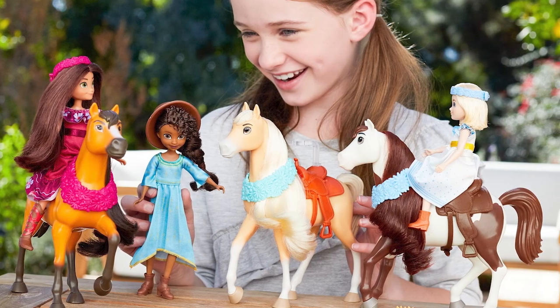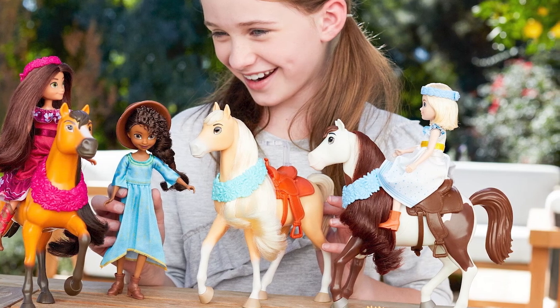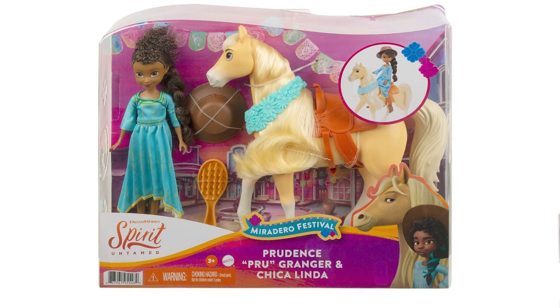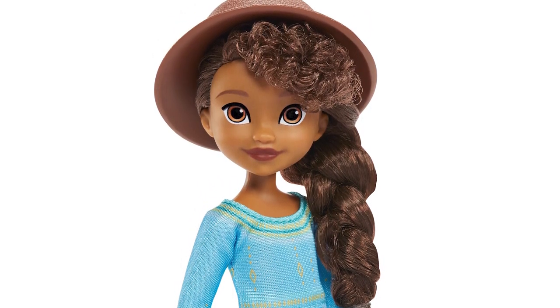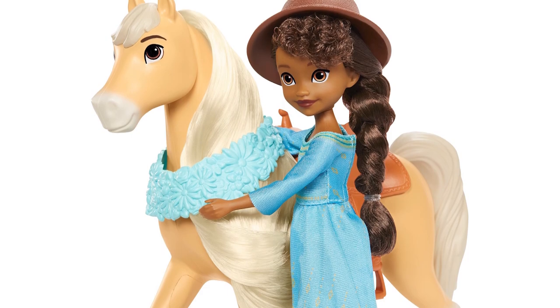Miradero Festival Abigail and Boomerang are all decked out for festival fun. Miradero Festival Prudence — Prue Granger — and Chica Linda look heavenly in her festival gown. Her horse looks beautiful.